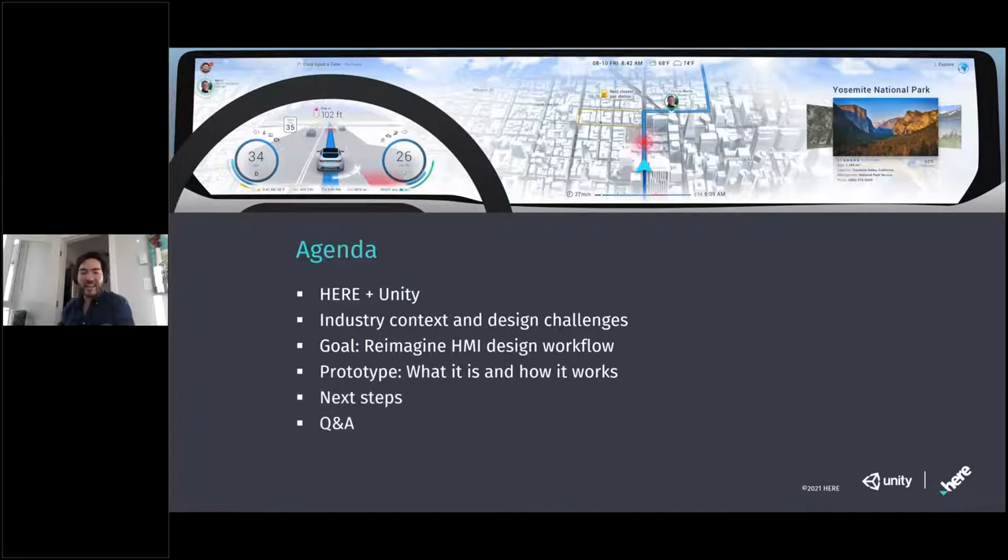Thank you Christopher, and thank you everyone for being here. We are so excited to share what we've been working on. We're going to start by setting the agenda for the day. For background, HERE Technologies and Unity have been collaborating for over a year, evaluating joint opportunities in several key location-based industries like automotive, simulation, AEC and a few other areas.